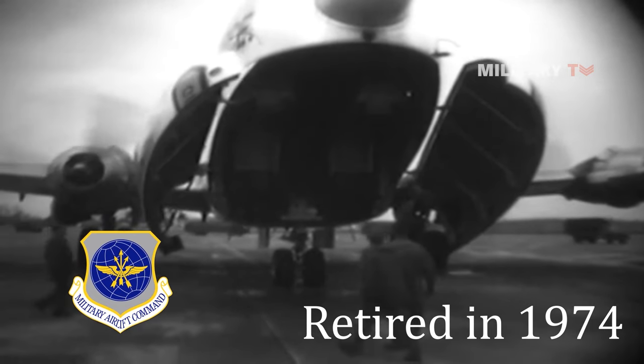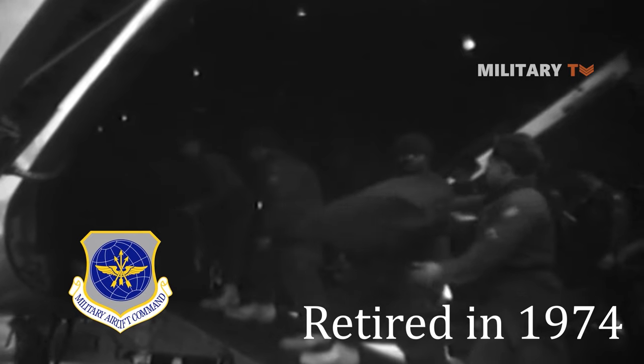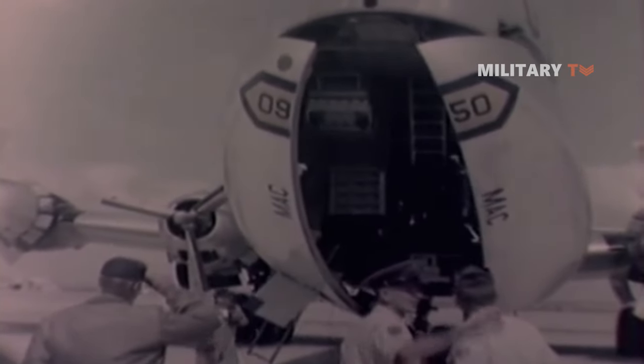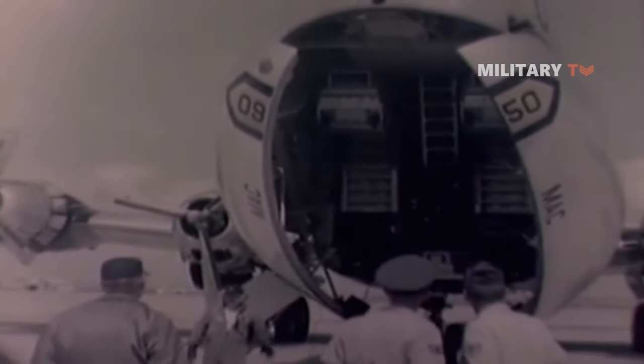The Douglas C-124 could carry more than 200 troops. It also could load tanks, field guns, bulldozers, and trucks. It featured clamshell-type loading doors, built-in double hydraulic ramps, and an elevator under the aft fuselage.